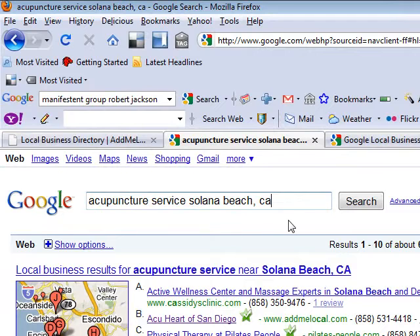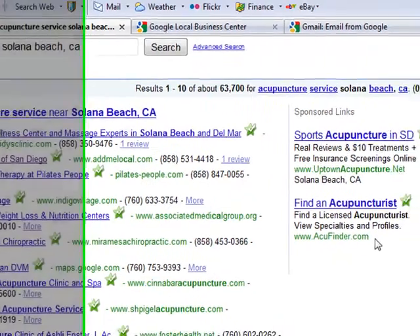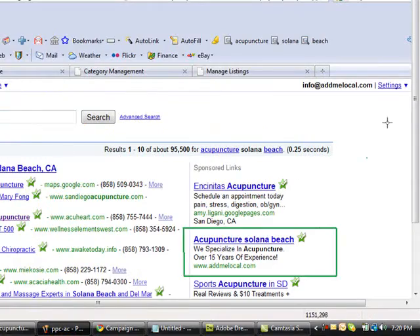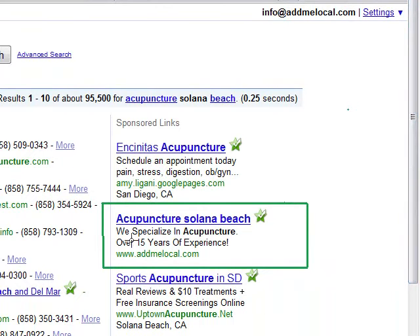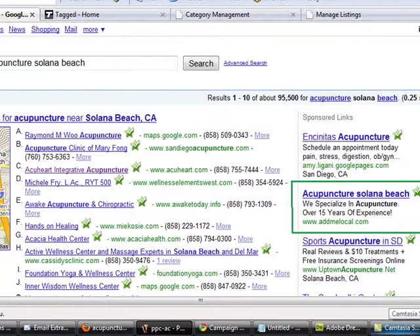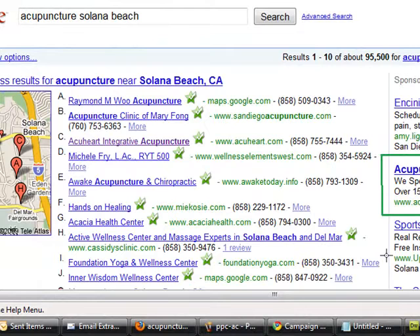If you are looking to try the premium plan, one good thing about it is you do not just show up in the local business center — you also show up on the sponsor side as well. Here's a snapshot of the sponsor link of AdMeLocal. You can see 'Acupuncture, Solana Beach' here. This is the sponsor link side, which is only available for the premium package. The good thing about being on the sponsor link and also in the local business center is that PPC with Google can cost you a lot of money.